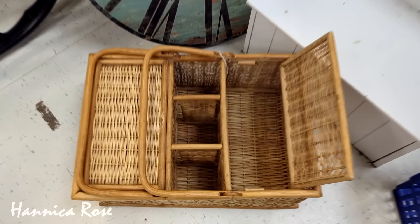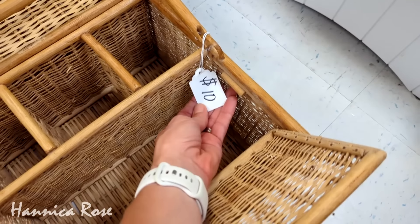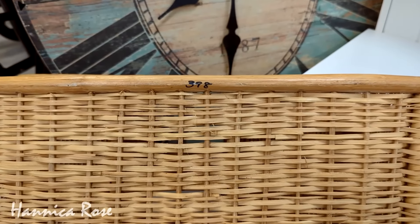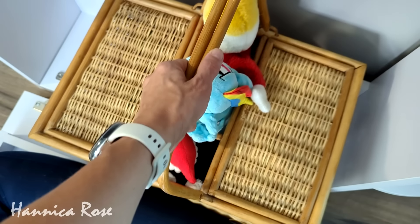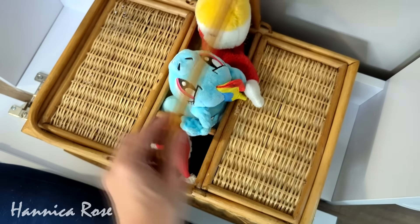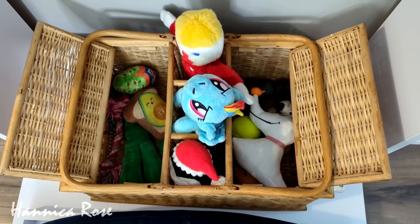I also found this adorable little vintage picnic basket in May. There was a tag on it that said $10 but it was actually only $3.98. I loved it and I'm currently using it as a toy basket for my dog Peanut — she's also the thrift haul inspector you see at the end of each of my videos. She needed a new toy basket and this worked out perfectly for her.